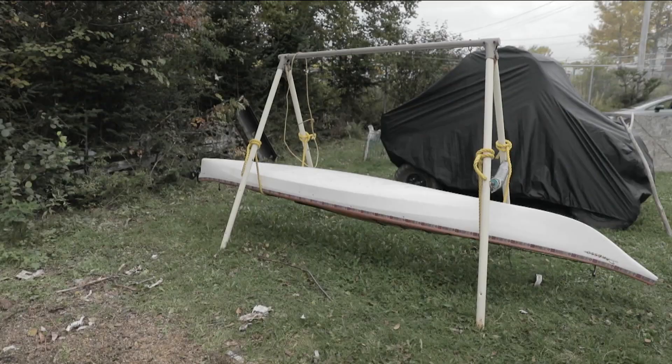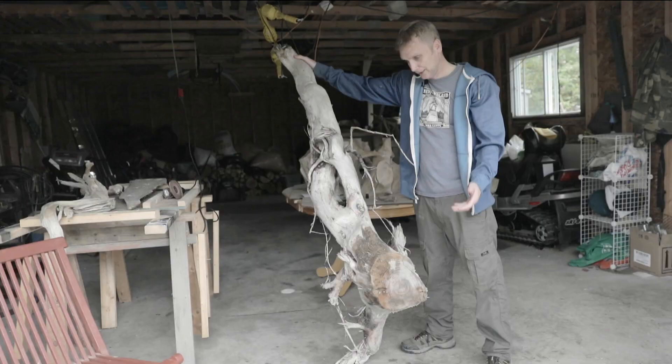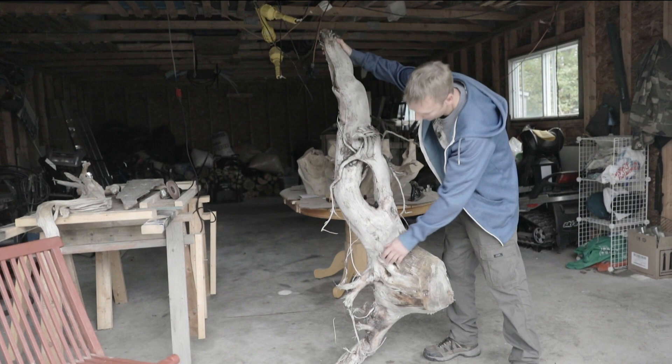Someone on Etsy requested a really big piece not long ago, like a piece that would cost thousands of dollars. I was like, I wish I had a big piece. So I'm probably going to cut all this frayed stuff off and sand it down so much.